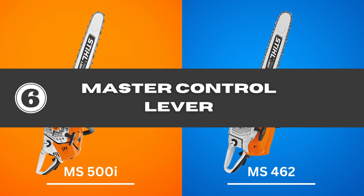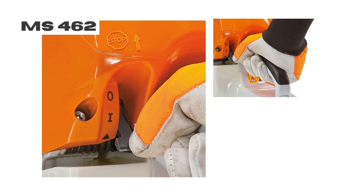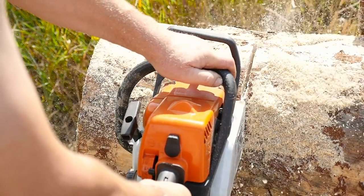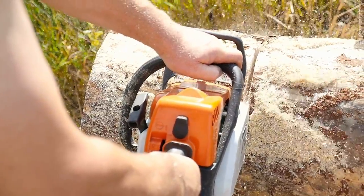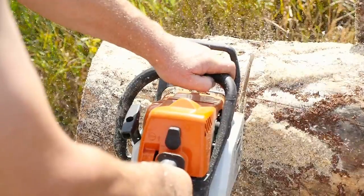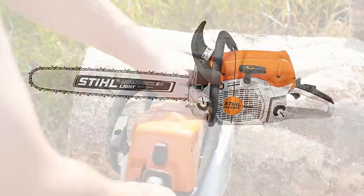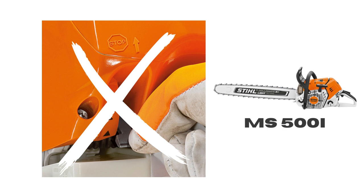6. Master Control Lever — the Stihl 462 saw comes with a Master Control Lever that is straightforward to use, so even a beginner can operate it easily and safely. It is a single lever that enables the user to operate the choke, activate the throttle lock, and use the on-off switch. If the Master Control Lever is something you want in your chainsaw, the 500i won't be the right choice since it lacks this feature.